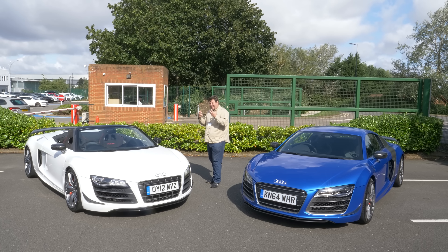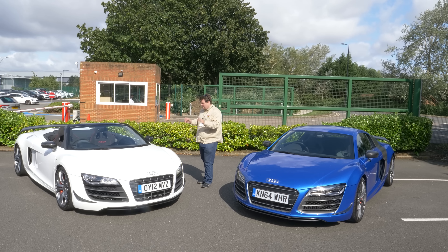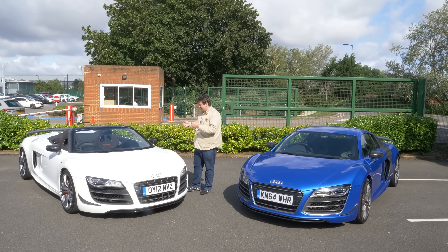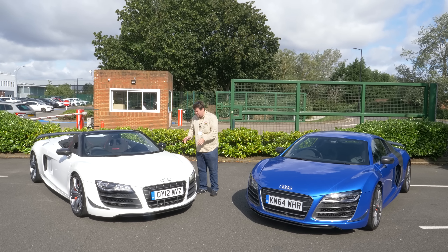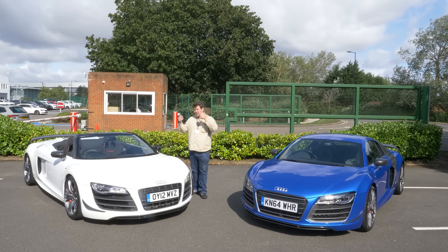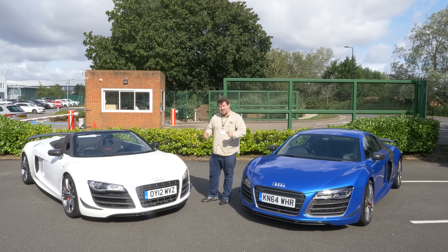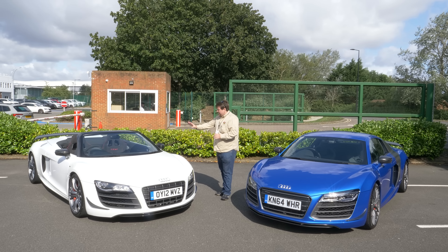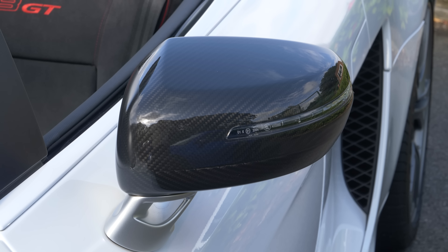The R8 GT is the first kind of proper limited edition R8 that Audi did that was serious in nature. They've done limited editions in various different markets, but this one was a fairly comprehensive effort. The main feature of the GT, which sets it apart from other models, is their attention to weight saving. The R8 has never been a particularly lightweight car, even with its aluminium space frame chassis, but this one is, by R8 standards. This car, if the facts and figures are to be believed, is a hundred kilos lighter than a regular R8 V10 Spider.